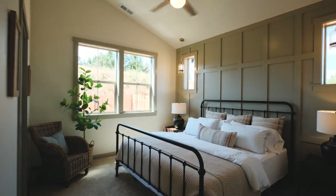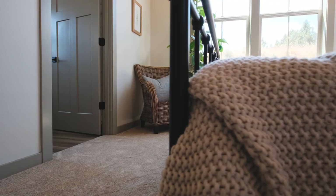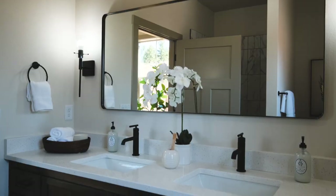The master bedroom features a really nice accent wall with pendants, and the master bathroom has a tile shower and dual vanity.